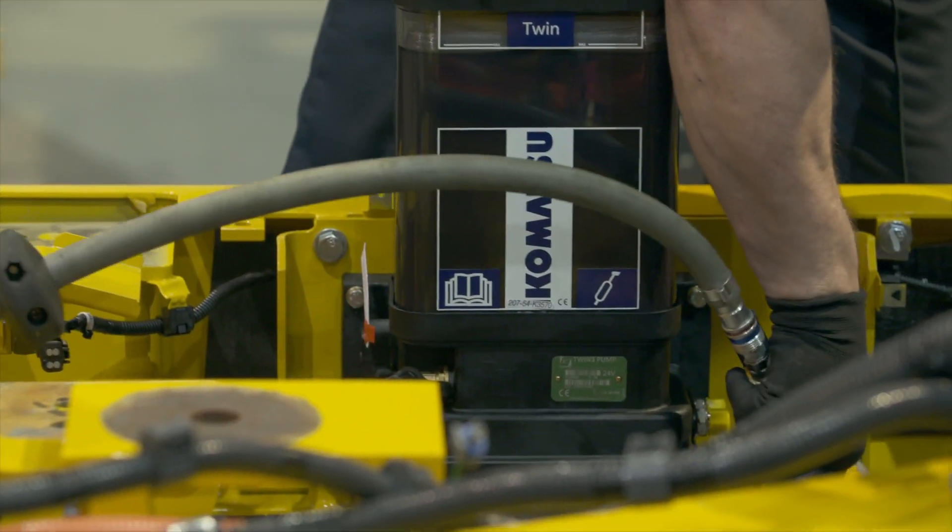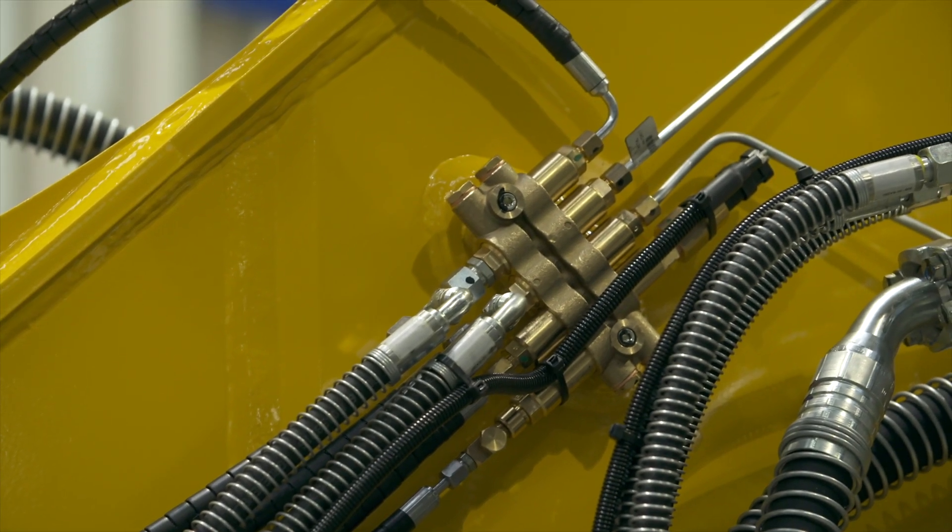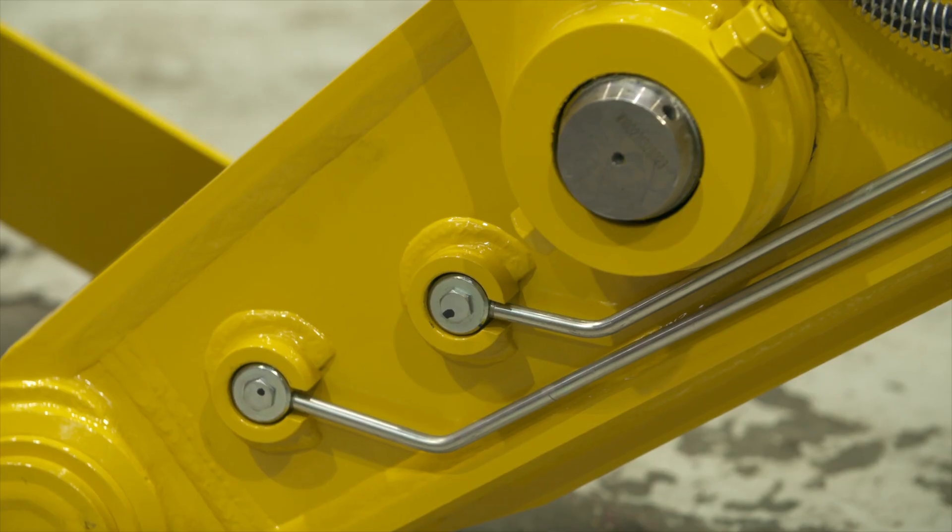The TWIN system consists of a pump, a double mainline network, distribution blocks with metering units, and lines to the individual lubrication points.